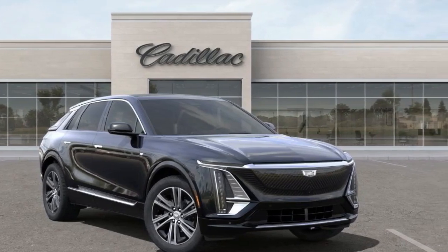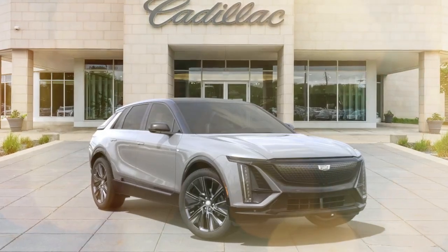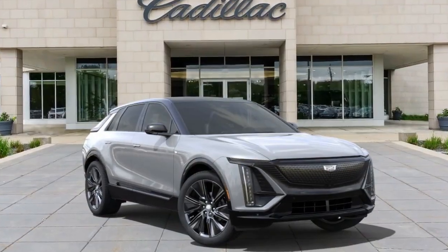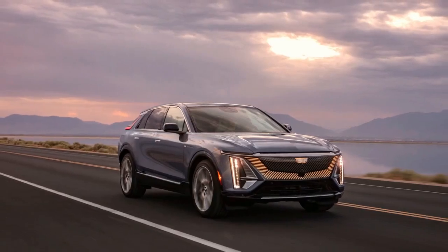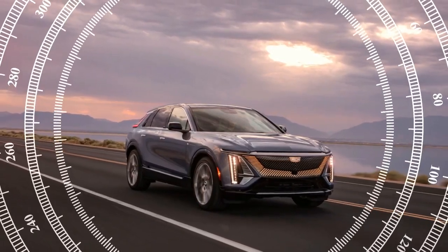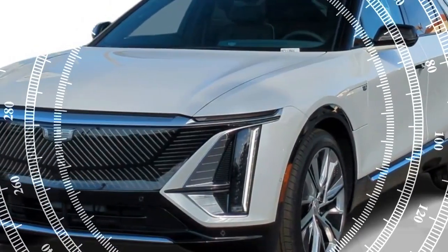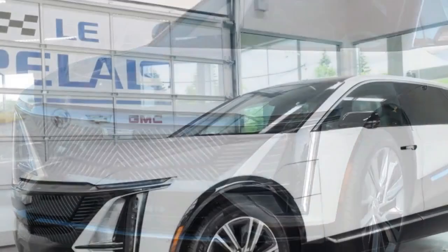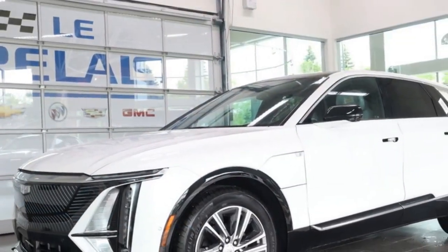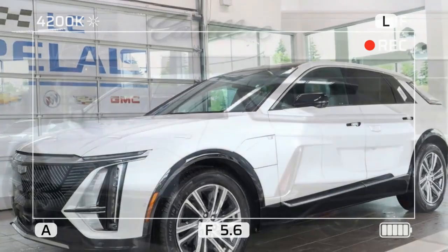Like the similarly sized Cadillac XT5 and XT6 SUVs, the Lyriq comes with a powertrain warranty that trumps that of other premium people haulers. Cadillac currently covers the first dealer maintenance visit, but rivals such as the Jaguar I-Pace offer longer periods of free maintenance. The limited warranty covers four years or 50,000 miles, the powertrain warranty covers six years or 70,000 miles, and complimentary maintenance is covered for the first visit.